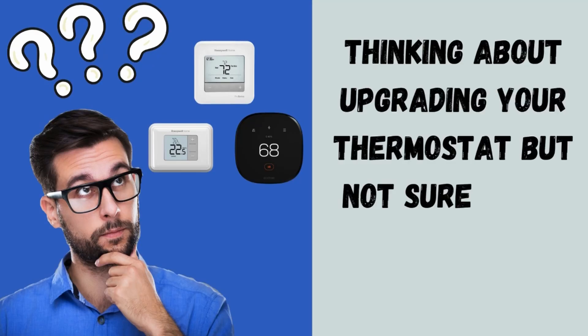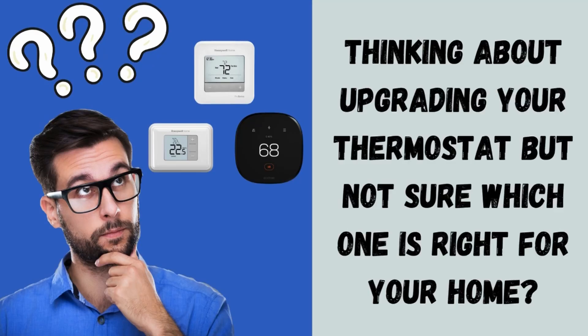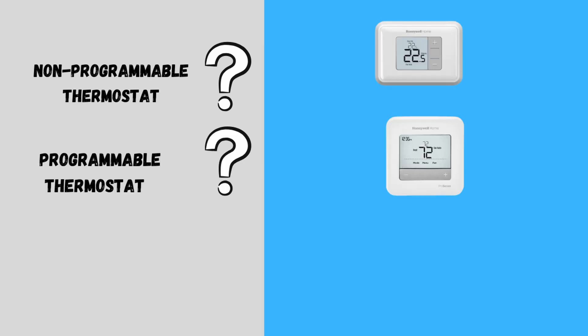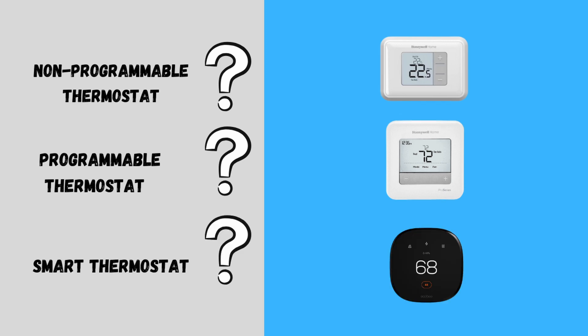Thinking about upgrading your thermostat but not sure which one is right for your home? Should you go for a simple non-programmable model, a set-it-and-forget-it programmable one, or the high-tech convenience of a smart thermostat? We're breaking down the pros and cons of each option so you can make the best choice for your comfort and energy savings.